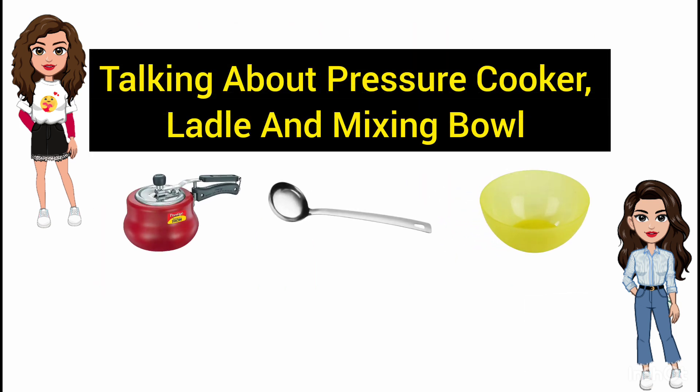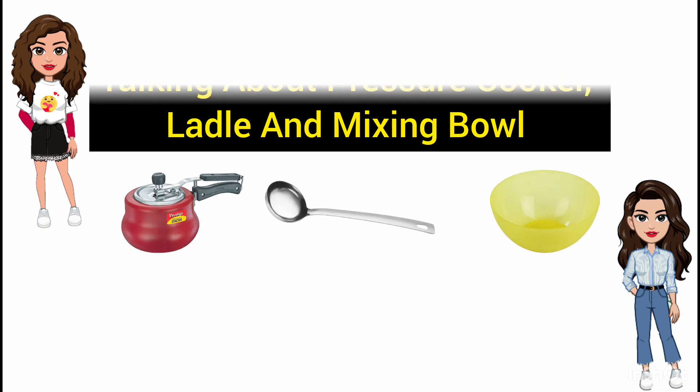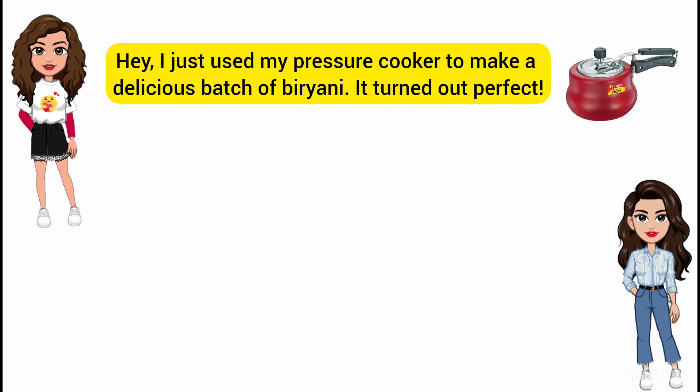Now talking about a pressure cooker, ladle, and mixing bowl. I just used my pressure cooker to make a delicious batch of biryani. It turned out perfect.